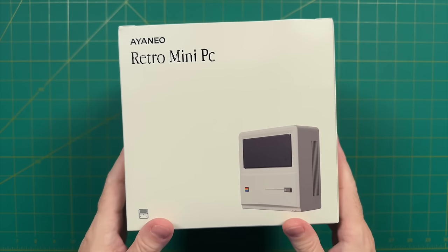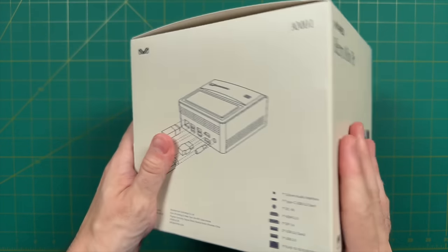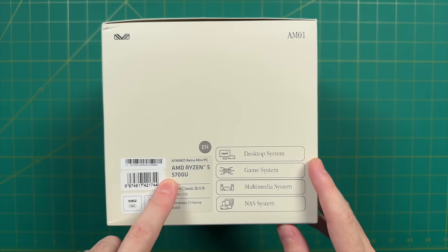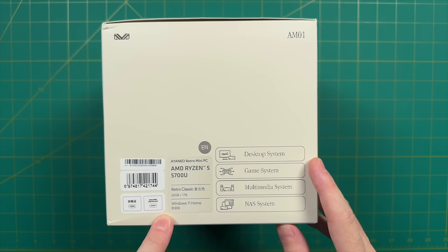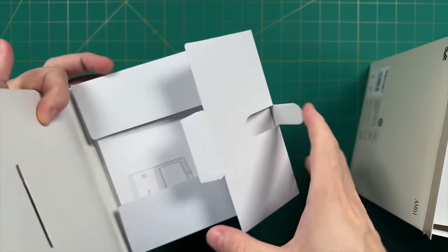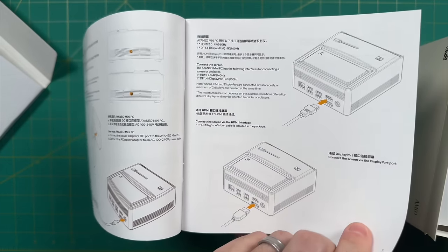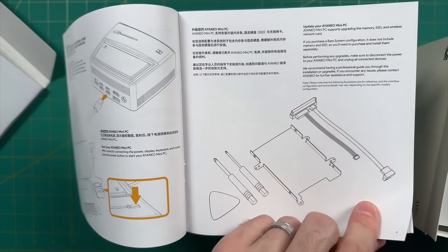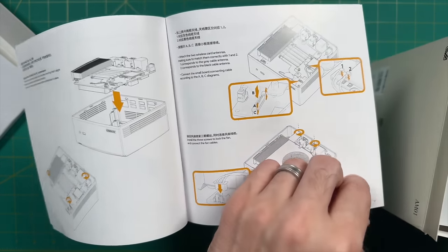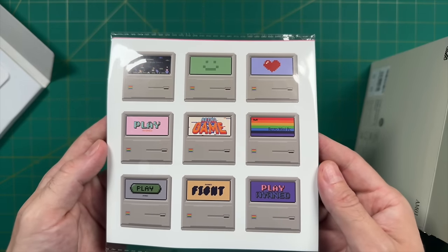As a quick disclaimer, this is a review unit sent over to me from Aya Neo, but no money was exchanged. The model I'm reviewing is the highest-specced one — 32GB of RAM and 1TB of storage. That said, I don't think 32GB of RAM is actually necessary, nor did it affect performance; with an older lower-powered chipset like this, that additional RAM isn't really being used. Inside the box, you'll get a pretty thorough instruction manual that walks you through almost all components you'd have questions about — a lot more comprehensive than manuals from other manufacturers. They also include an instruction manual for their Aya Space software, which we'll go over in this video.